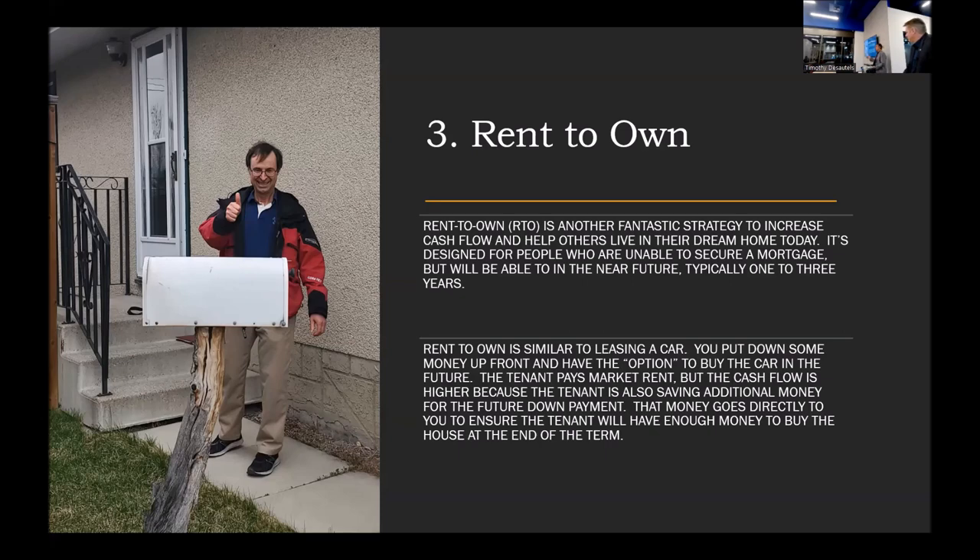The landlord collects the deposit and charges rent credits above the regular rental amount. If a property rents for $2,000, you might charge $2,500 — that extra $500 goes toward the tenant's deposit to eventually buy the property. You always have a predetermined end price based on where you think the value will be in a two-, three-, or four-year term. At the end, those credits either go into a separate account as a deposit or get subtracted off the purchase price. The sad thing is, if the tenant doesn't qualify at the end, they lose all their rent credits and their deposit.